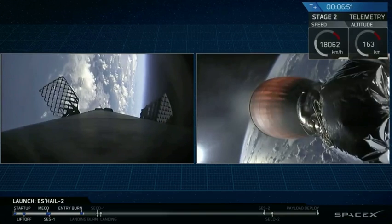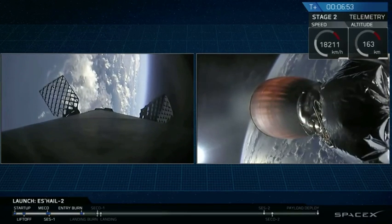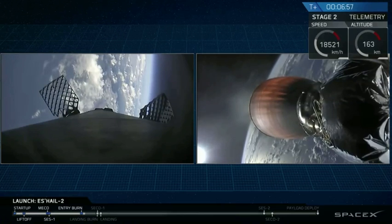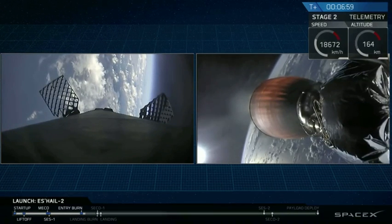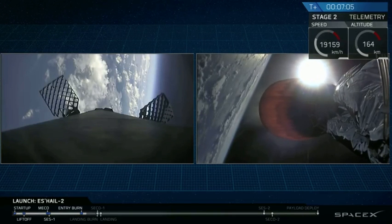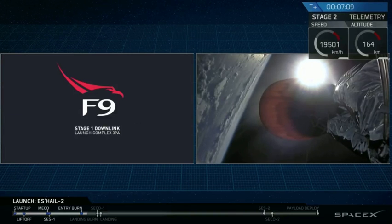And the entry burn has concluded, as you can see from the exhaust there on the left side. Now we're going to go into the second of the two planned burns — the landing burn soon. It's worth noting that while the landing burn is occurring, the second stage is going to conclude its first of two burns.